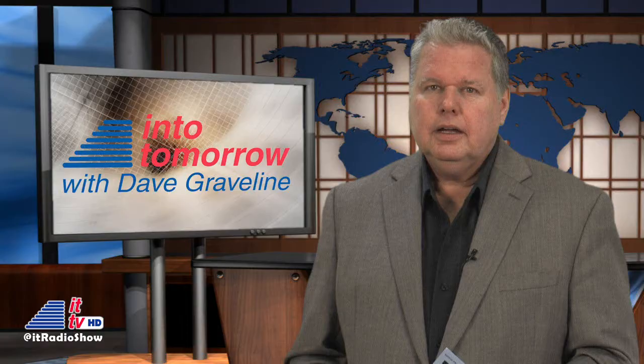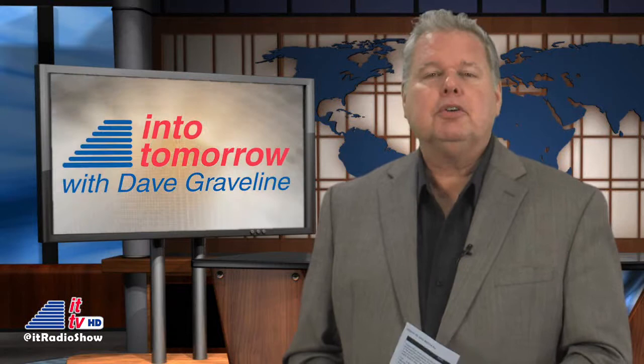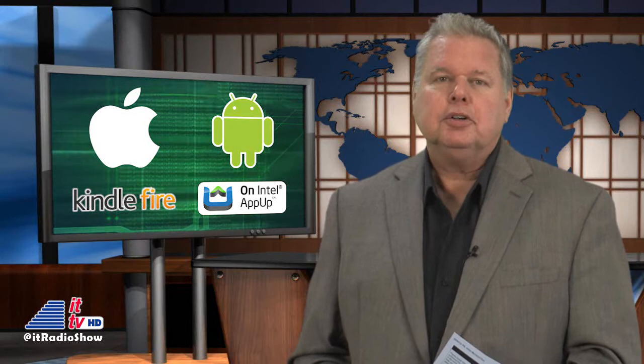Thank you, Rob. That Ruckus is a fun product. Great color, too. Good to see Eton also thinks about keeping our devices charged. What do you guys think about these products? Anxious to own some? Share your opinions in the comments section. You can also call us toll-free via the Ask Dave hotline, 1-800-899-INTO — that's 1-800-899-4686. Skype into us if you'd like, anytime, 24-7. Of course, you can also use our free Into Tomorrow app on your mobile device, and we prefer that. So will you.